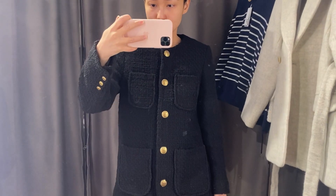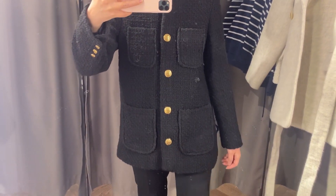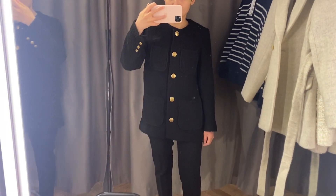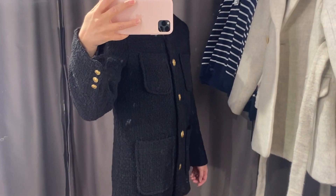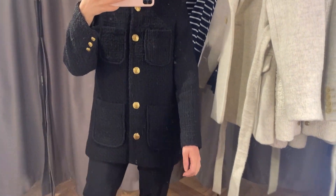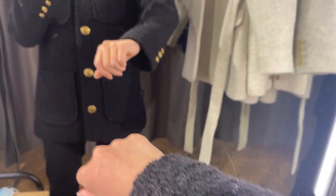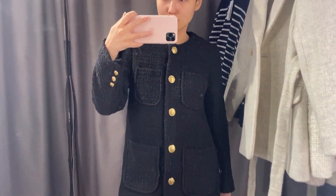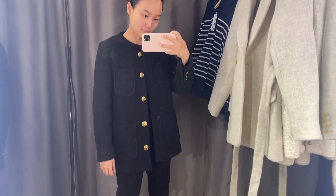The next one is this beautiful Chanel-inspired jacket, and I tried it on in different sizes. Let's start from size 34 — you can see it right here. I think it looks really good on me, but I also wanted to see how it would look in bigger sizes because I love when this kind of jacket is a little bit oversized.